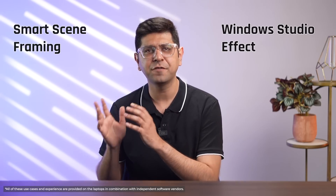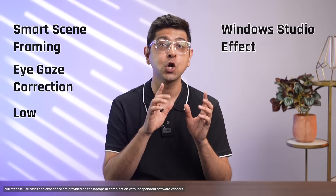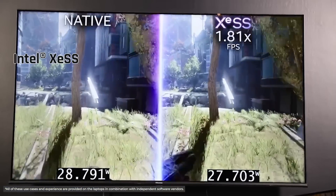Professionals can also expect a boost in productivity. Windows Studio Effects allows for features such as smart scene framing, eye gaze correction, and low-power background blur. These are all designed to minimize distractions and keep the focus on you.